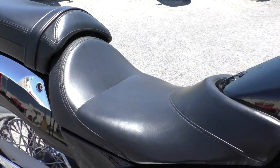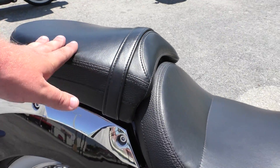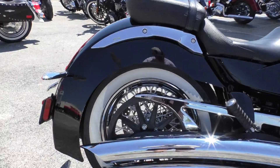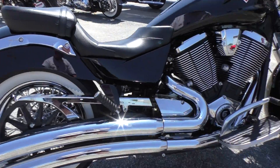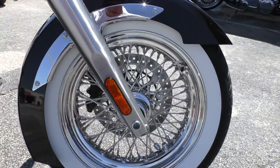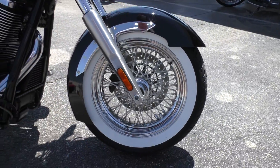This one's got the two-piece seat. You can take off this rear passenger pad and have a nice soloed out look. It's got the full wrap-around rear and front fenders that cover most of the tires. It's got the chrome wire wheels and wide white wall tires.